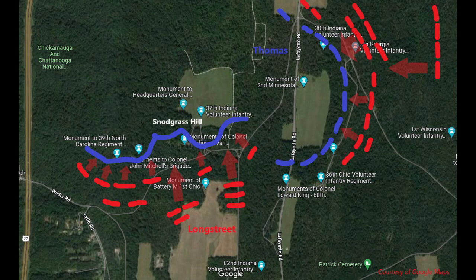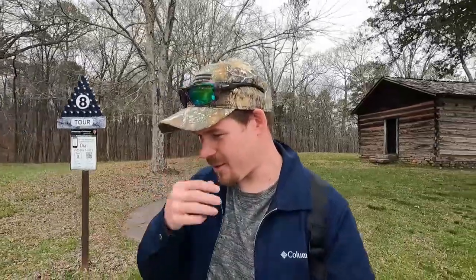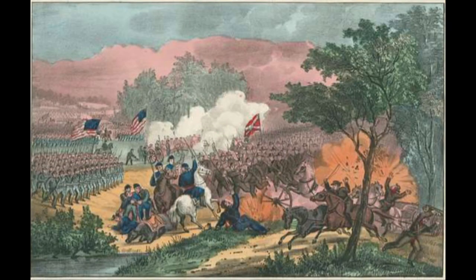Thomas received orders from Rosecrans — who was now in Chattanooga — to take control of the remaining Union forces that had taken position here on Snodgrass Hill and Horseshoe Ridge, and make a stand in order to defend the retreat of the Union Army so they could escape back to Chattanooga, Tennessee. The battle commenced around 1 p.m. in the afternoon, and the Confederates assaulted this Union position on the hill up until dusk.